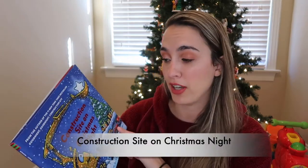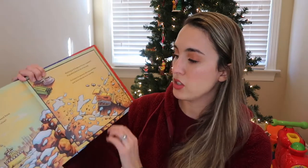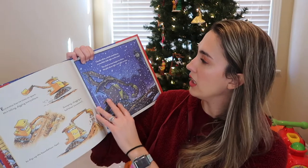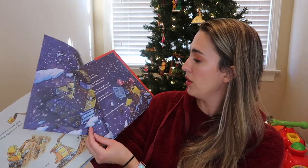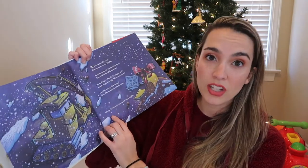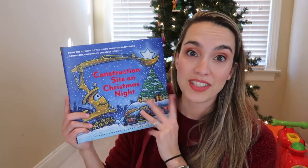Jackson right now is really into excavators and construction sites, so I saw this book and had to pick it up — Construction Site on Christmas Night. I haven't fully read it yet, but it's about construction site digging, scooping, chugging, clouds rolling in, and then it starts to snow. It ends with 'Thanks for all you do from our crew, Merry Christmas, excavator.' I think Jackson will love it since he's very into his dump trucks and excavators.